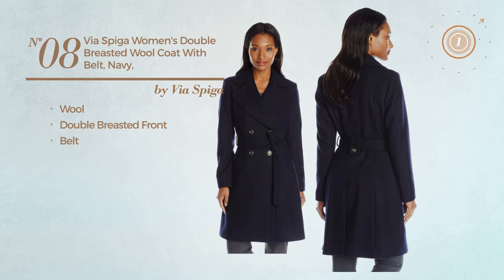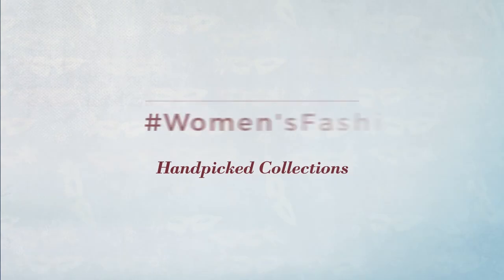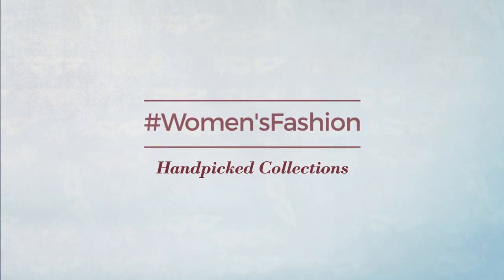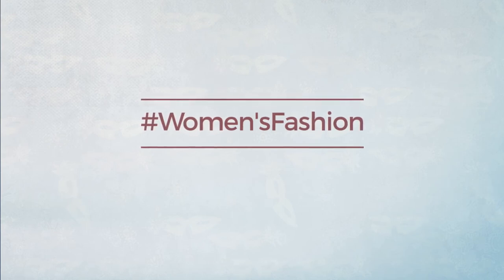More coats. If you didn't like it, write something in the comments below. Otherwise, subscribe to our channel.